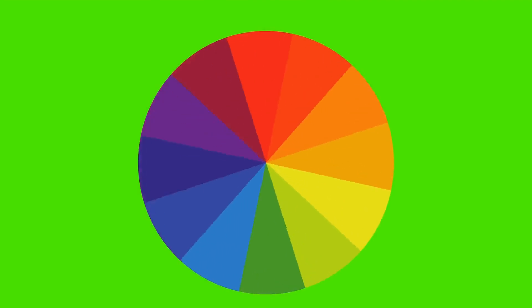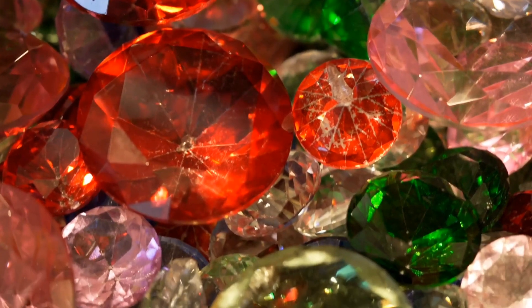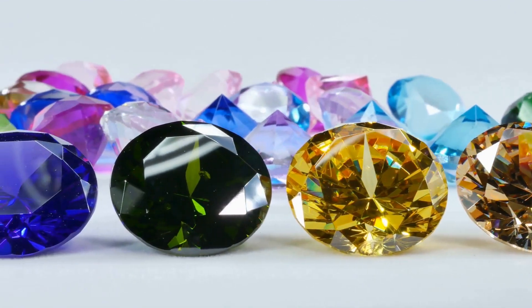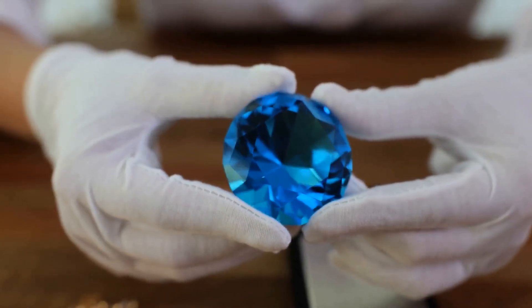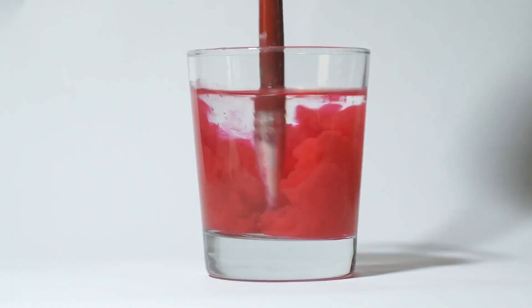Before we play favorites with rubies and emeralds, let's break down the ABCs of color in gemstones. First up, hue — this is the pure color we see: red, blue, green. It's the most obvious factor in a gem's appearance and plays a major role in its value. Next is saturation, which refers to the intensity of the color. Imagine a glass of water. Add a drop of food coloring — that's low saturation. Keep adding drops until the color is deep and rich — that's high saturation. The more intense the color of a gemstone, the rarer and more valuable it is.